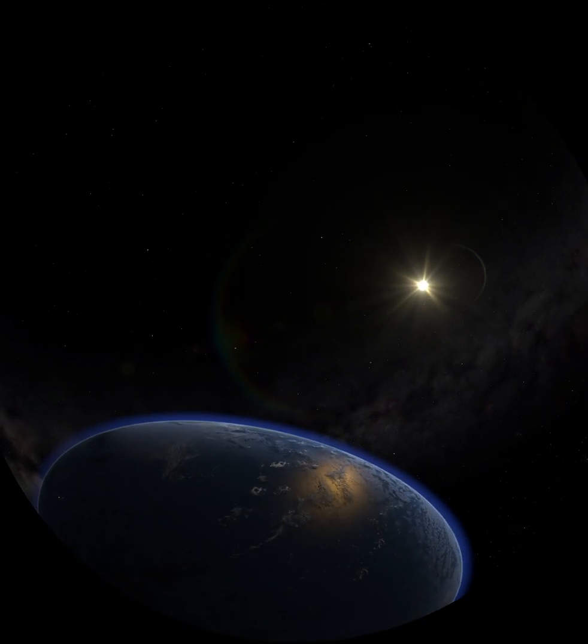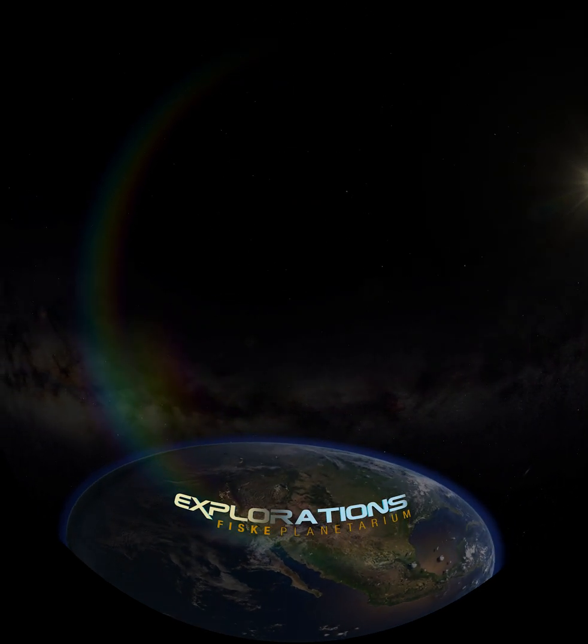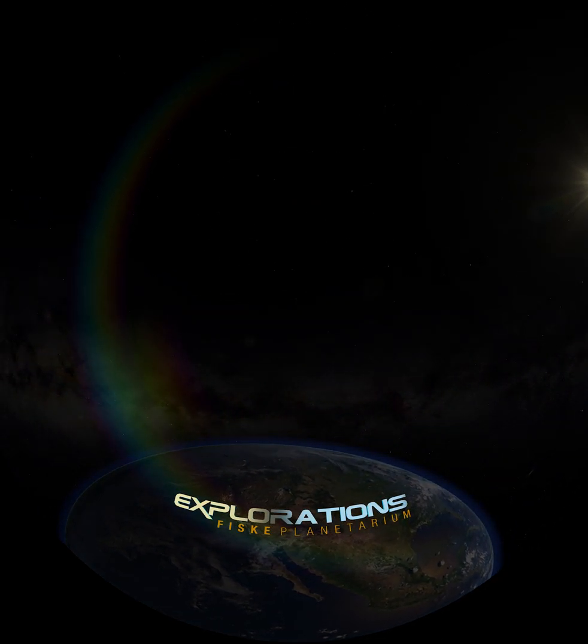What new discoveries await? On behalf of NASA and Fisk Planetarium at the University of Colorado Boulder, thank you for joining us for this episode of Explorations.